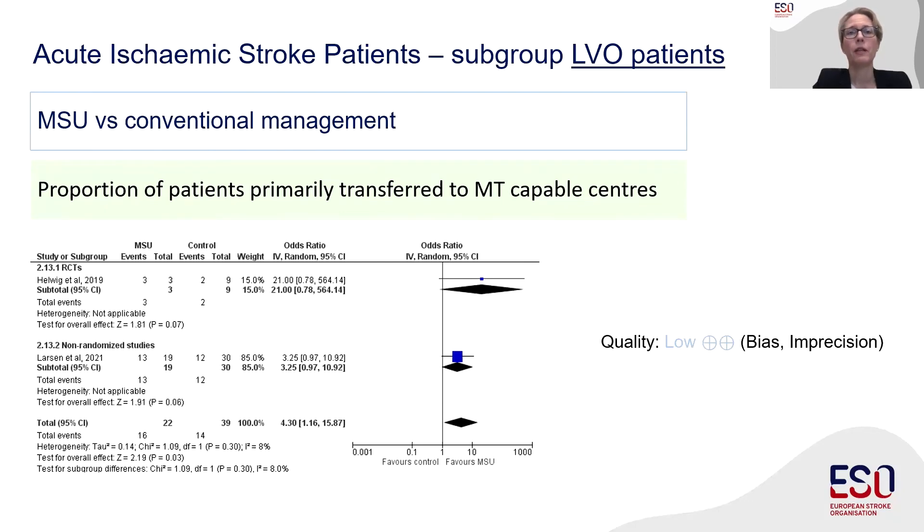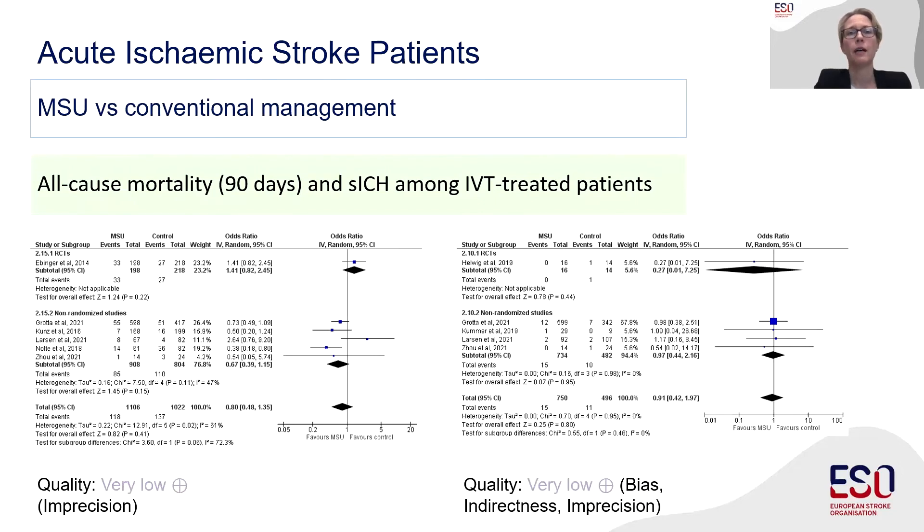In the subgroup of patients with large vessel occlusion stroke, a larger proportion of patients were primarily transported to thrombectomy centers in the MSU group, with an odds ratio of 4.3. However, we could not detect any difference in time to groin puncture or proportion of patients receiving thrombectomy. There was no signal of any harm caused to acute ischemic stroke patients treated with MSU. We could not detect any difference in 90-day all-cause mortality, symptomatic ICH among those receiving IVT, major extracranial bleeding, seven-day mortality, or proportion of stroke mimics receiving IVT.